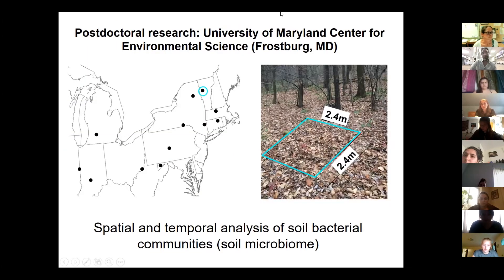I did my postdoctoral research at the University of Maryland in far western Maryland, studying soils again using DNA analyses. In the map on the left there are all the sites I visited — I collected soil samples and compared how the microbes change over space. I also had a study where I sampled a small plot — actually in my advisor's backyard — every season, and on every sampling day I went out every four hours to see how microbes change over the course of one day.